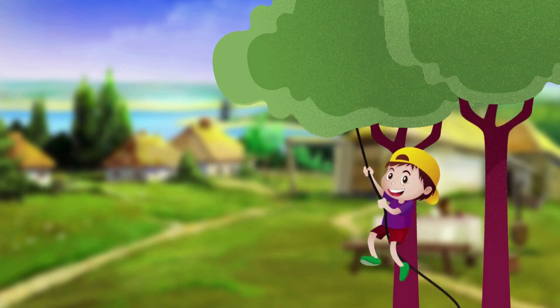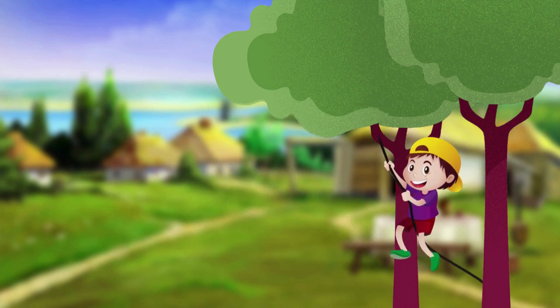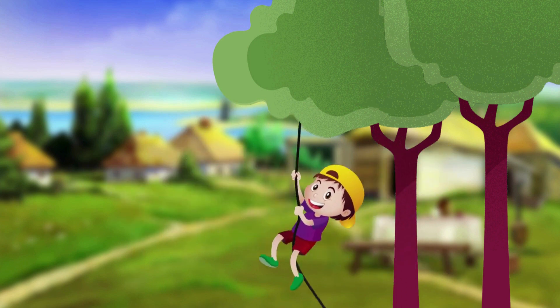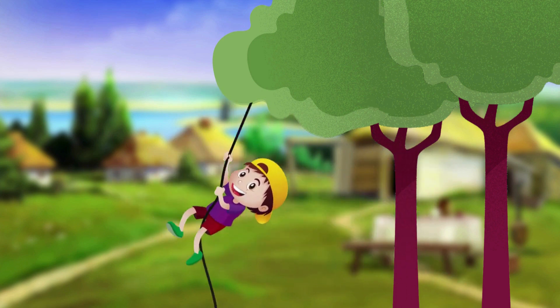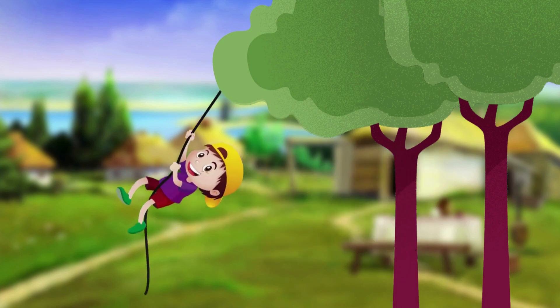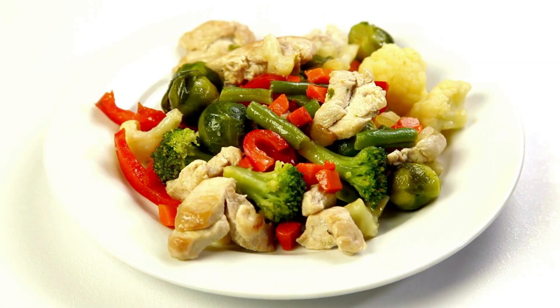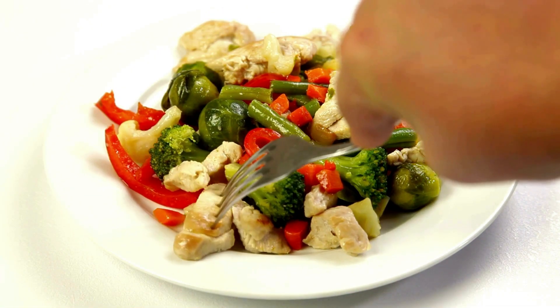Thank you for joining me on this cool adventure. I hope you learned something new about insects today. Keep learning and exploring. Have fun, and don't forget to eat your fruits and vegetables to keep yourself healthy.